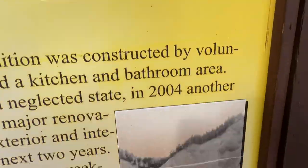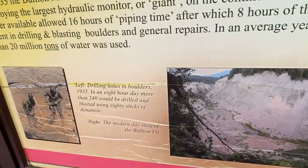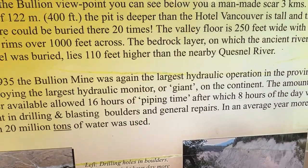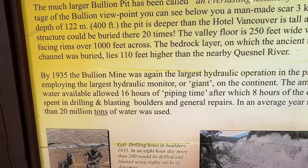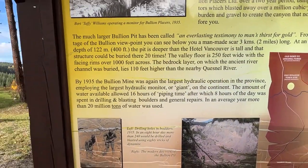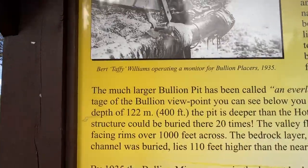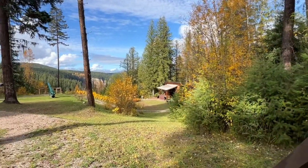Cookhouse. Okay, you guys ready to look at the pit? I'm gonna go have a look. In 1935, the Bullion Mine was again the largest hydraulic operation in the province — 16 hours of piping time, after which 8 hours of the day was spent drilling and blasting boulders. On average, more than 20 million tons of water was used.